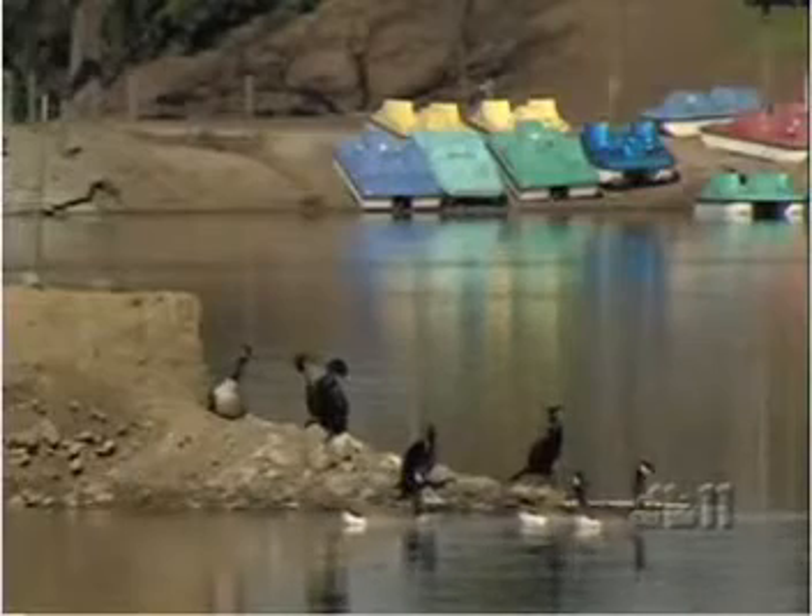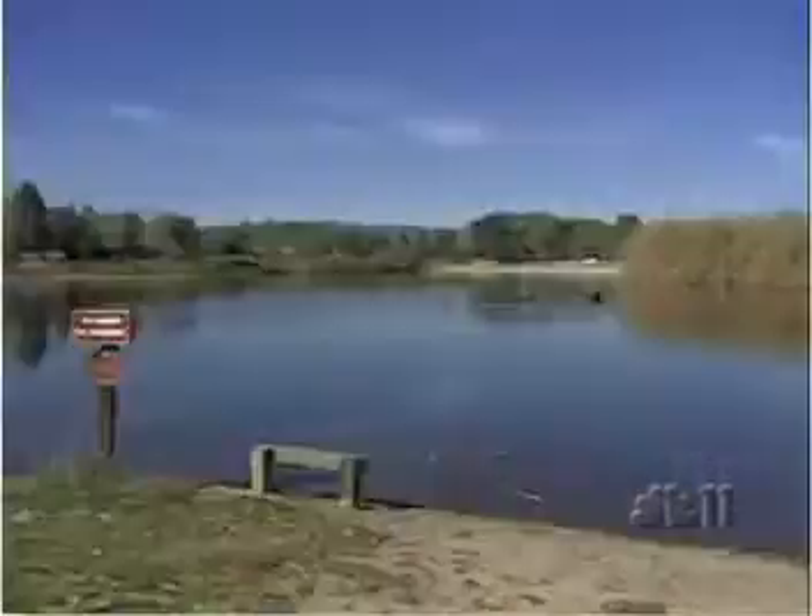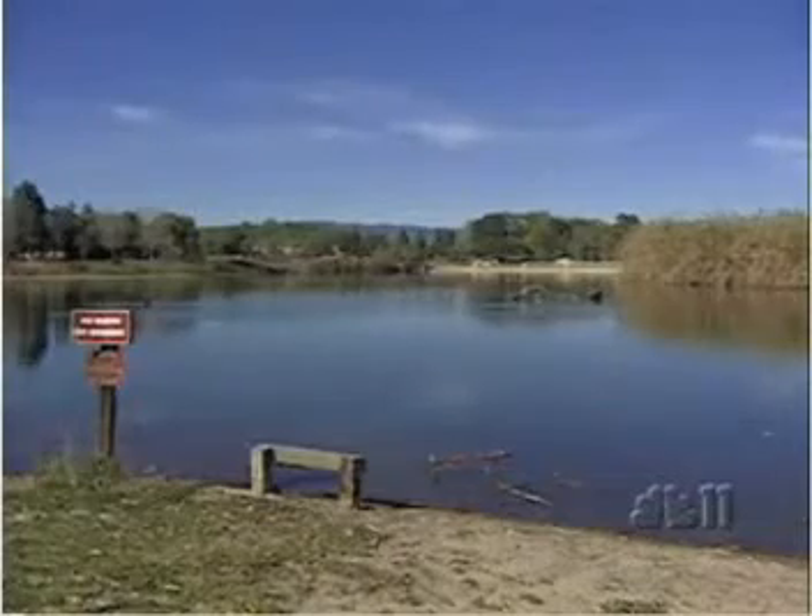It's technology water watchers hope will goose the purification process along, figuring that if it works in this lake to fight mercury, it may work fighting other pollutants.